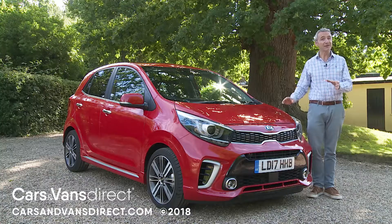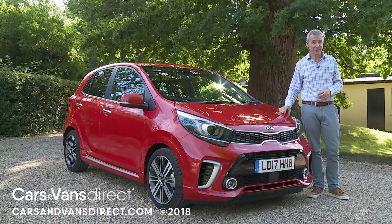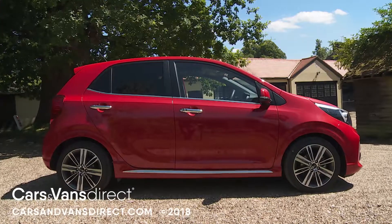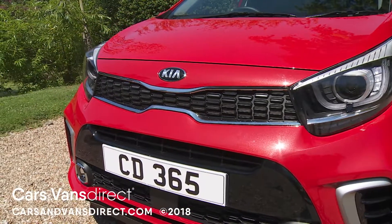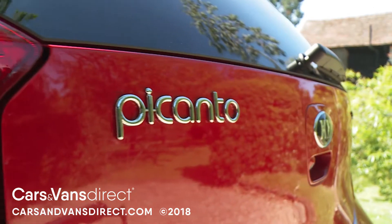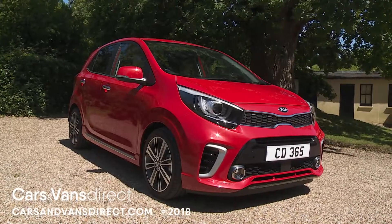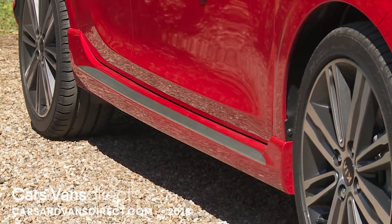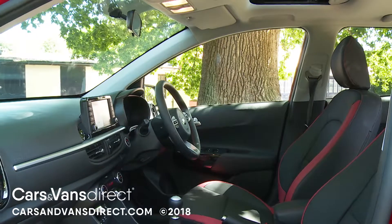This Picanto is small, says Gregory Guillami, the carmaker's head of European design, but someone forgot to tell it that. And we know what he means. At around 3.6 metres long and around 1.6 metres wide, the third generation version shares exactly the same dimensions as its predecessor, which means it certainly still qualifies as one of the tiniest cars you can buy. At the same time, changes to the wheelbase and the rear overhang have created significantly more space inside.